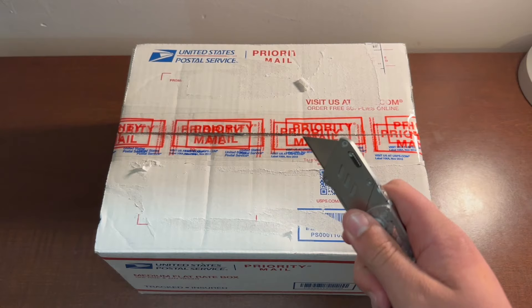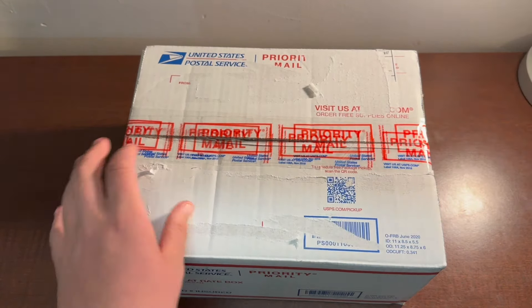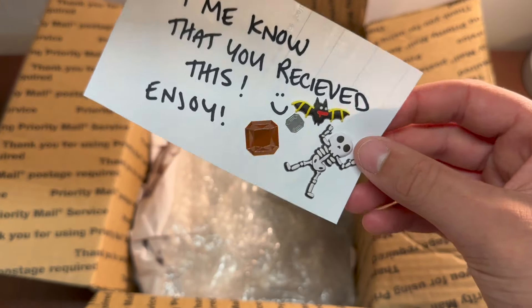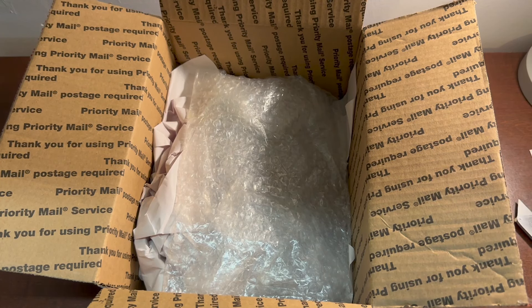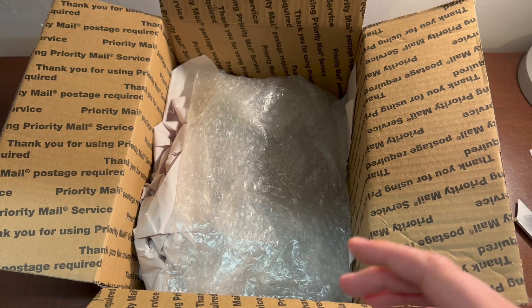Without further ado, let's get into this package. This thing is extremely nicely packaged — some nice paper that I can reuse when I sell some more stuff. And here's a little handwritten note: 'Let me know that you received this. Enjoy.' And with some stickers. Again, thank you so much to user HawkHouse on Reddit. I'll put a link in the description to their Reddit profile. A huge thanks to them for sending this over. I really appreciate it.